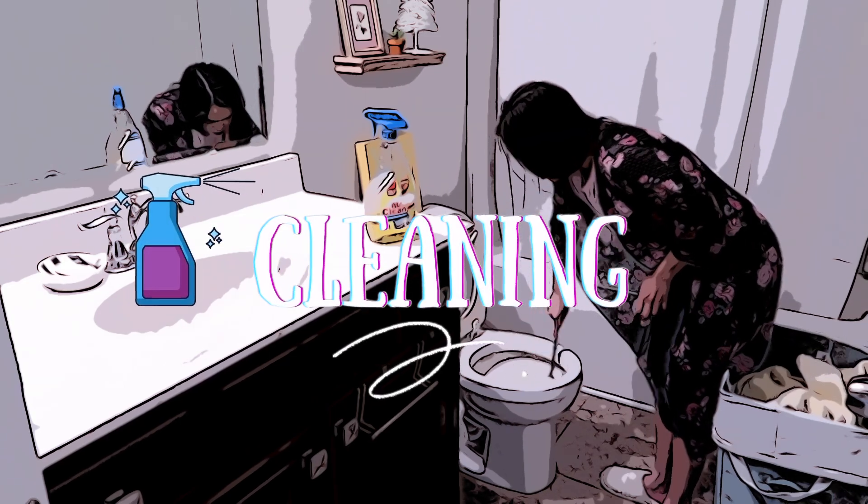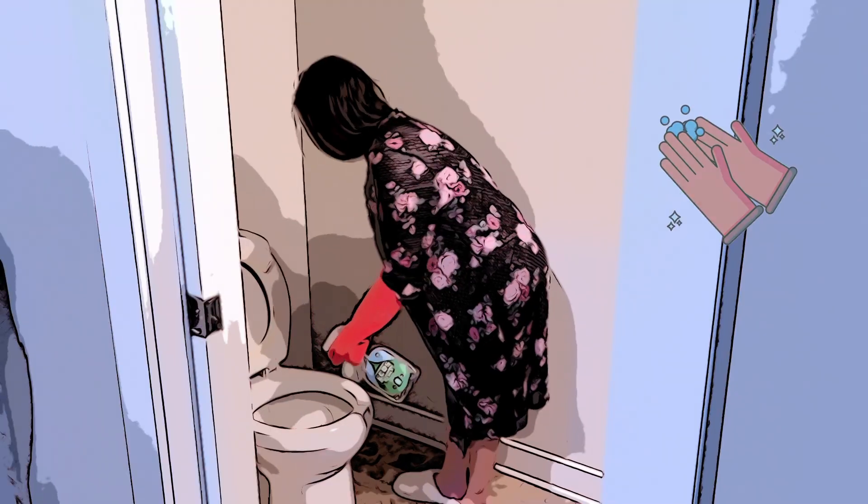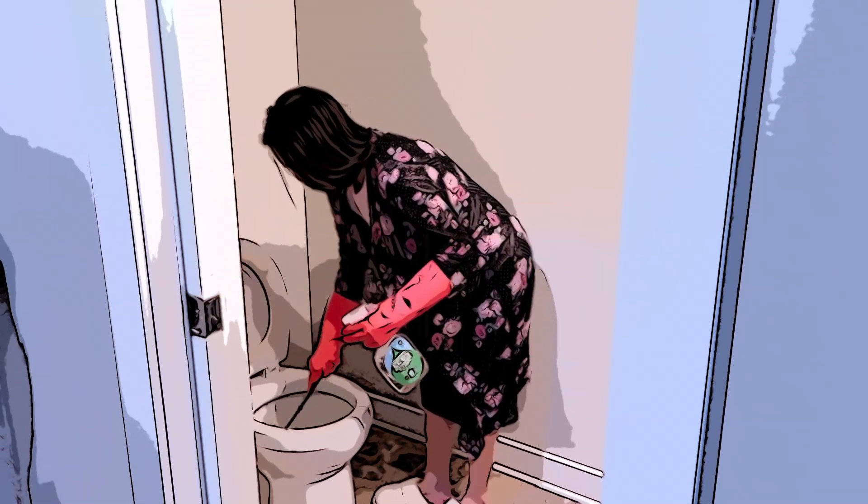Hello Sew Aldo fam and welcome back to my channel. Today I have another cleaning motivation for you guys. I hope you enjoyed this one. Let's go ahead and get started.